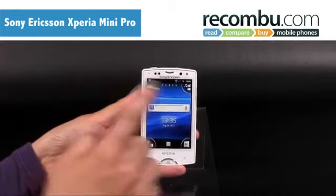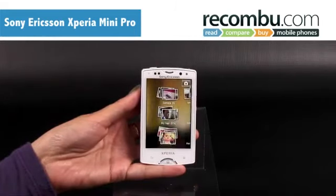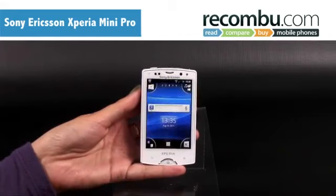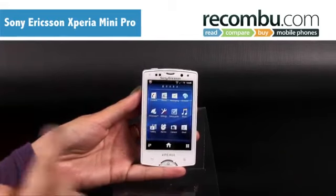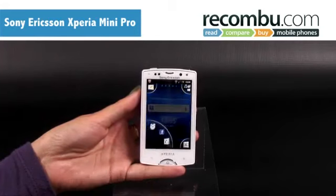Sony Ericsson has added its own skin to Android 2.3.3, bringing some very useful features. Each corner of the screen enlarges when you tap, revealing up to four icons or folders. These are accessible from each screen, unless you choose to remove them by dragging an app on top.